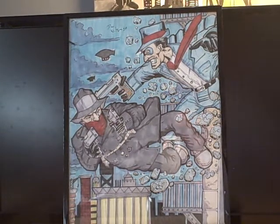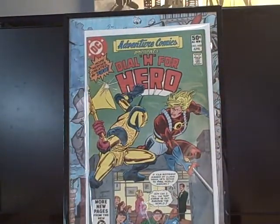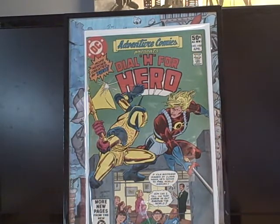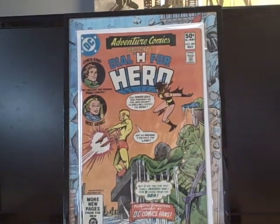I got Adventure Comics number 480 — Dial H for Hero — high grade, it was a quarter. I love Dial H for Hero, I love the New 52 book. If you didn't read the New 52 book it's actually really good. I also got number 481, which is another Dial H for Hero with a good cover, also 25 cents.